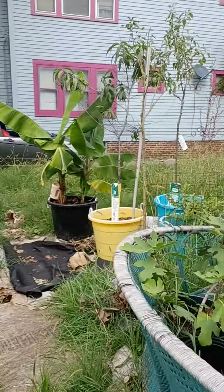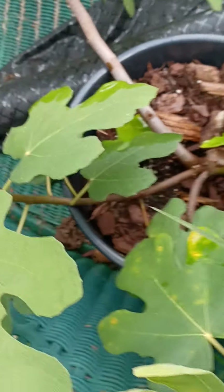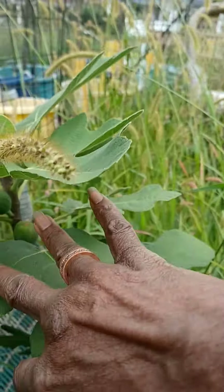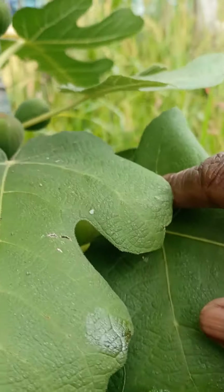I want to show you — I'm looking at my fig tree and I got figs all over this one! Look — I got figs under here, I got figs here, and then I decided to look underneath. Look at these! I might get a chance to taste a fig this year — I was like, oh snap!